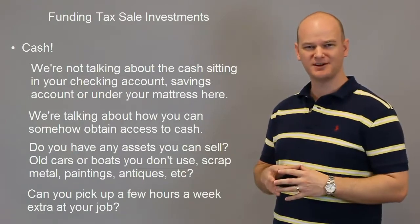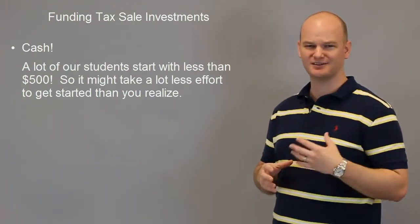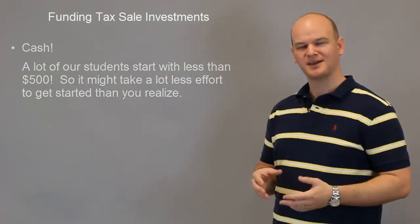You have to remember that a lot of my students start with less than $500, so it doesn't take a whole lot of money to do this. If you go back to that old car or that piece of property that you'll never use — you sell those items and you have a lot more than $500 more than likely.